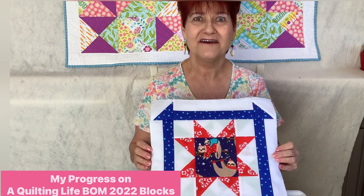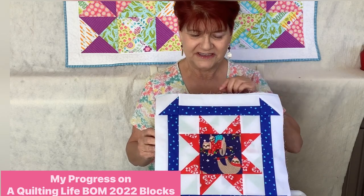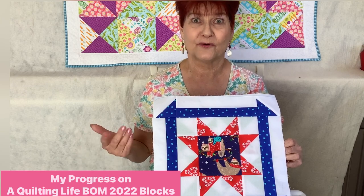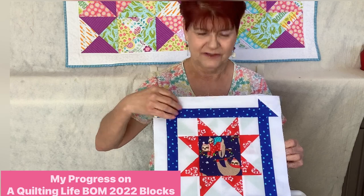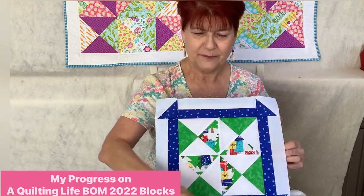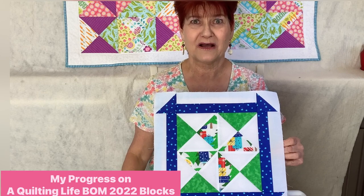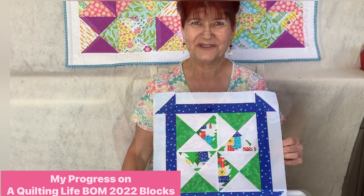The next update is on the Quilting Life Block of the Month Quilt Along. I've been sewing along each month and putting out a video showing exactly how to sew each block. Here was January's block — I'll leave a link to that video in the notes below. And here is February's block, which also has a recent video. Stay tuned for the March Block of the Month video, coming up in the next week or so.